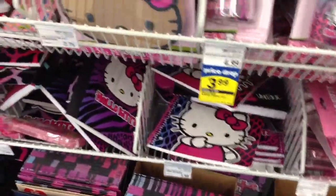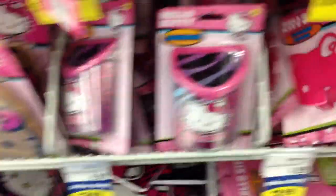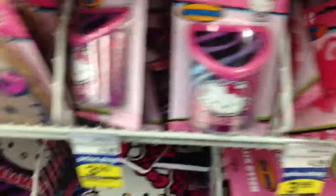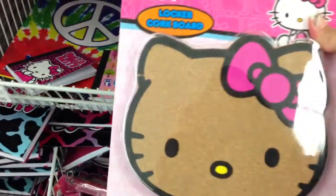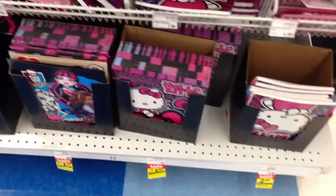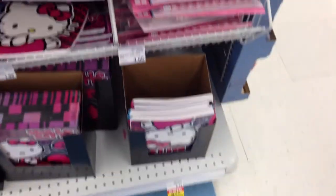Look at all these cute Hello Kitty school supplies on sale, oh my gosh! This is cute - something I don't need. This is cute too, a cork board - something else I don't need. These are folders. I could always use a notebook though.